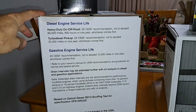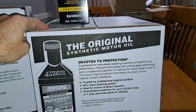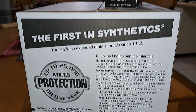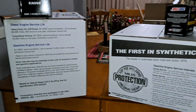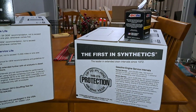Extended drain intervals are possible with both. The other question is: how do you know which Amsoil oil and filters are going to be right for your vehicle? Just go to my links down in the first comment below — number1synthetic.com. Thanks guys.